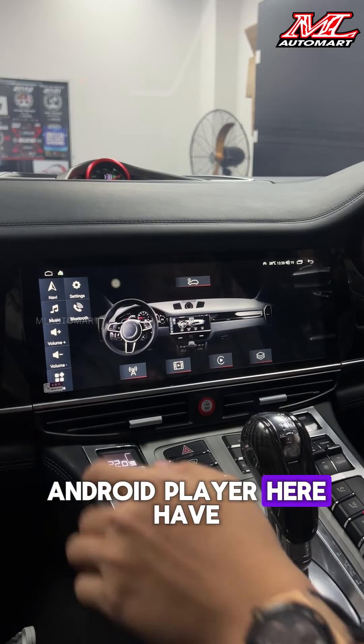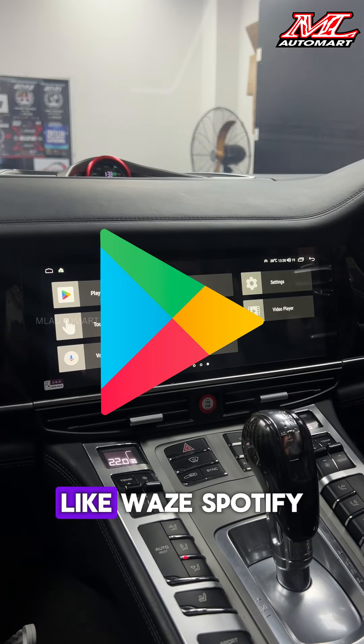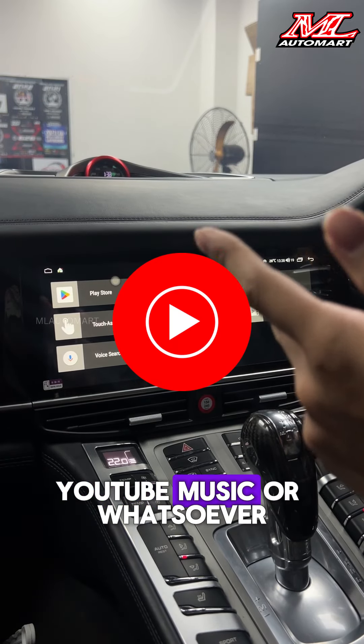So now this new Android player has an Android system — you can download any app from the Play Store like Waze, Spotify, YouTube Music, or whatever you need.